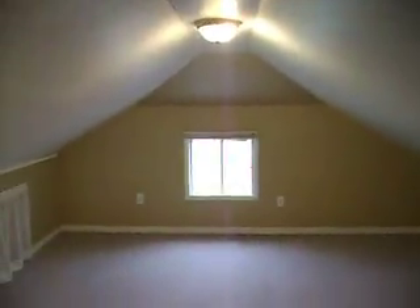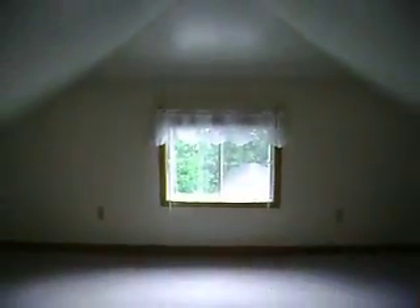Bedroom number one up here. Shorter ceilings in this part of it, no question, but still a good-sized room.